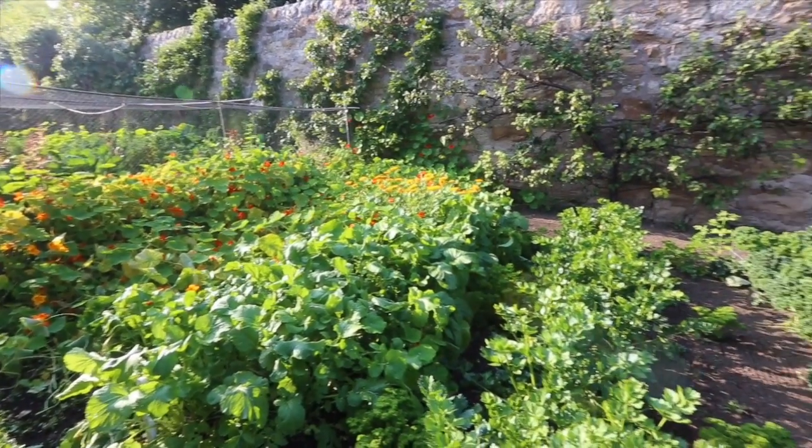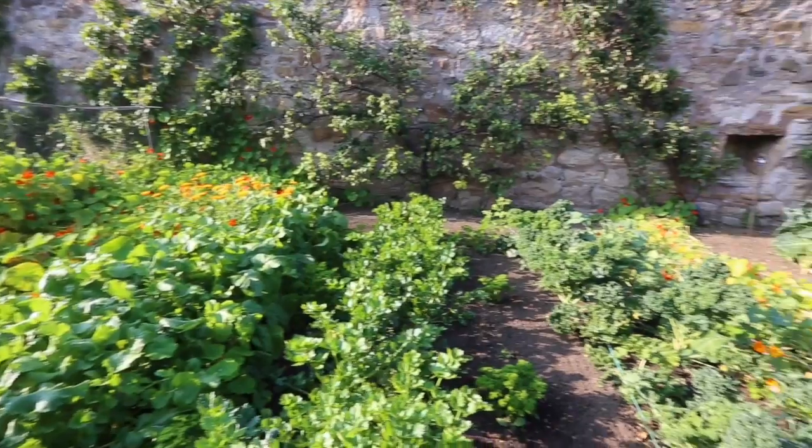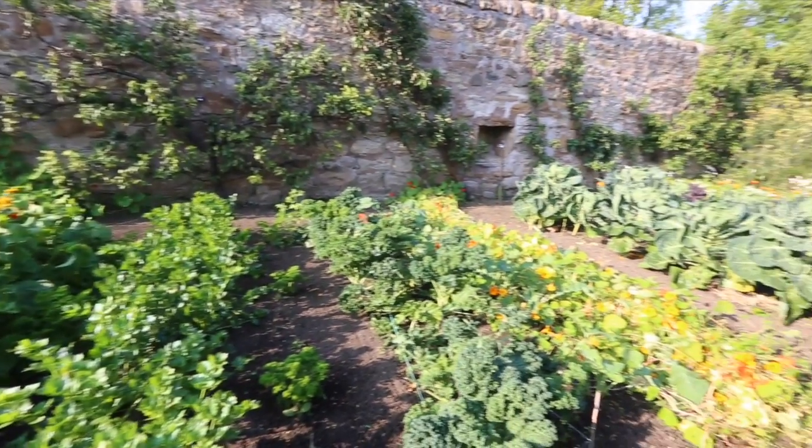Diane already has a few ideas she's thought of. So thank you so much Roger. Very welcome, very nice to meet you. We grow a variety of vegetables. We're known for rhubarb — we have around 25 varieties of edible rhubarb. So Diane, should we take a walk in the garden?